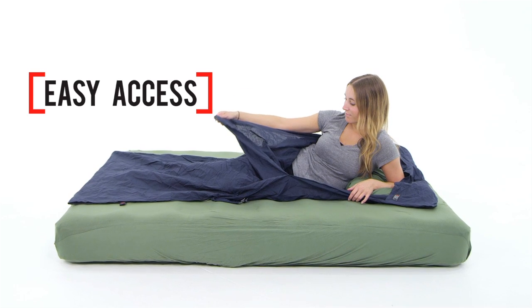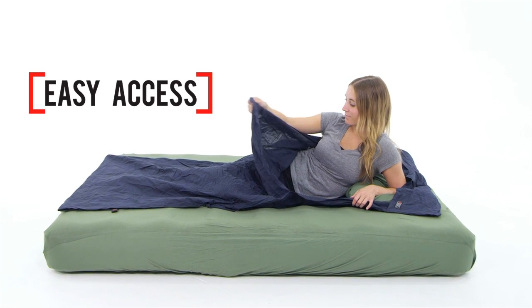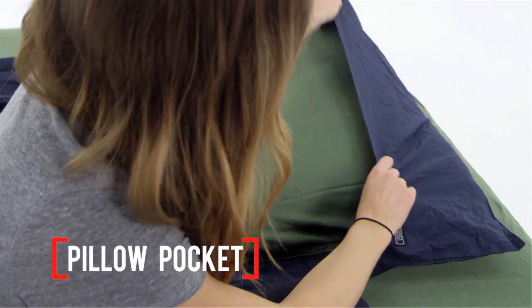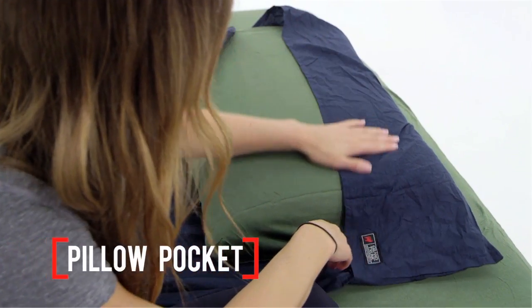The sides are split to make it easy to get in and out of, and it offers a roomy, rectangular interior perfect for a solo traveler. An attached pillow pocket protects your head and offers a soft surface for your face.